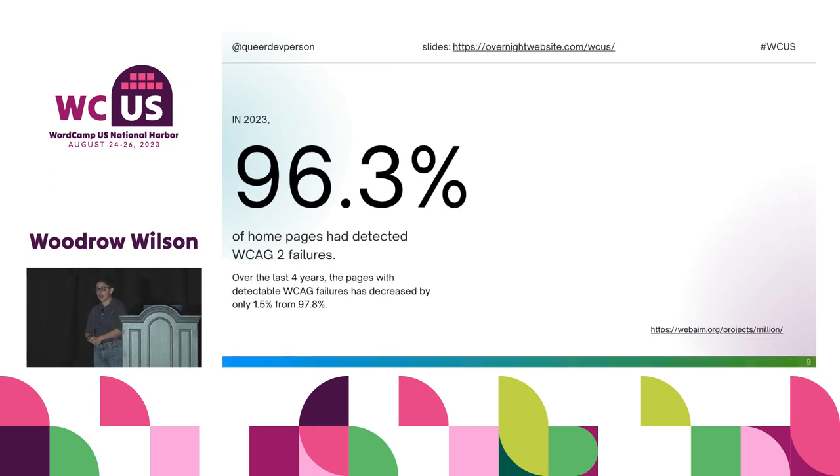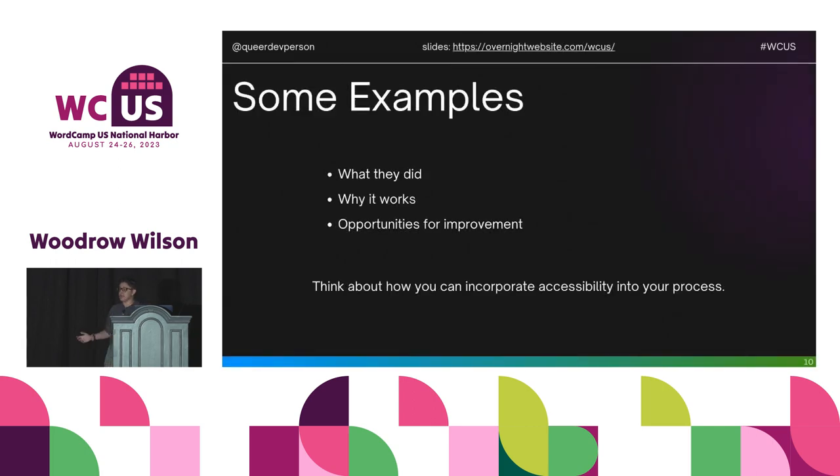One last stat from WebAIM: they publish the WebAIM Million, now in its fifth year. According to their 2023 report, 96.3% of homepages had detected WCAG 2 failures, and over the last four years that's only decreased by 1.5%. Making accessible sites is in the minority — so websites cannot be boring because of accessibility, because websites simply aren't accessible.